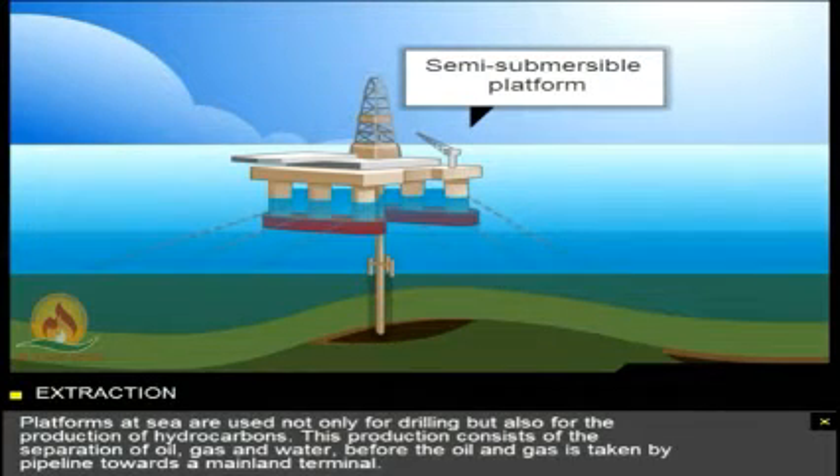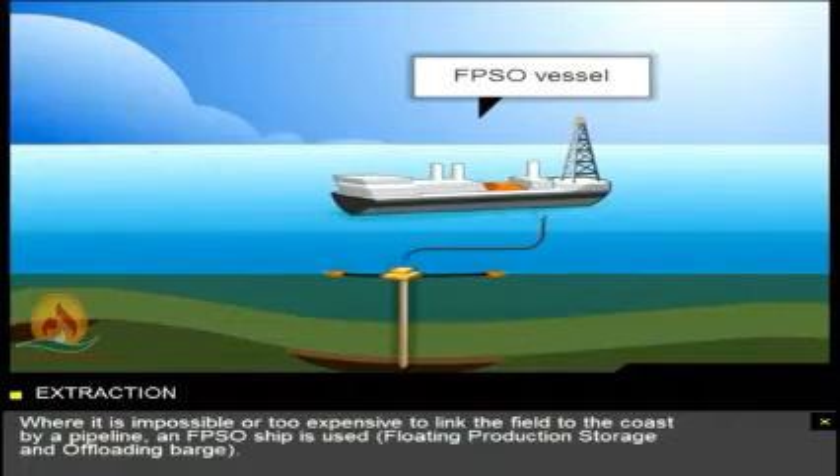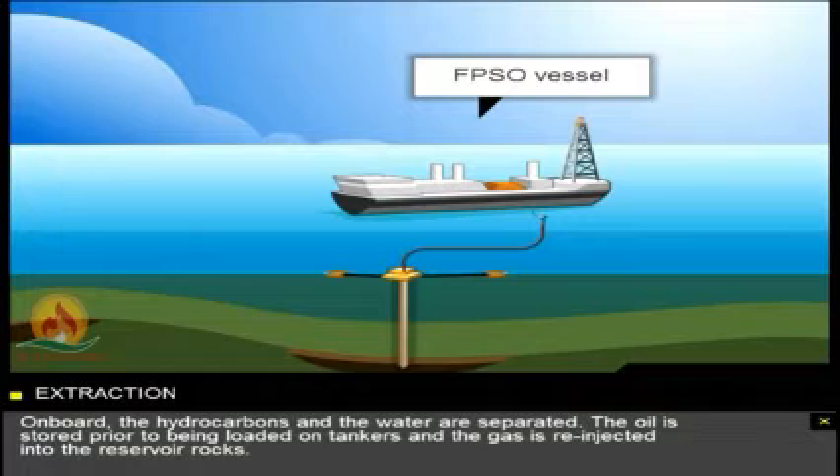Platforms at sea are used not only for drilling, but also for the production of hydrocarbons. This production consists of the separation of oil, gas and water, before the oil and gas is taken by pipeline towards a mainland terminal. Where it's impossible or too expensive to link the field to the coast by a pipeline, an FPSO ship is used — floating production storage and offloading barge. On board, the hydrocarbons and the water are separated. The oil is stored prior to being loaded on tankers and the gas is re-injected into the reservoir rocks.